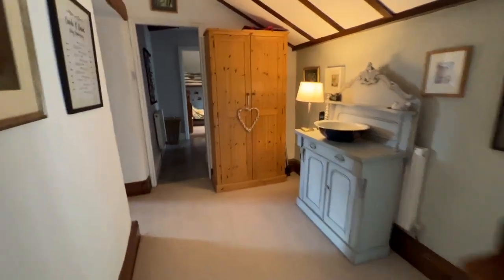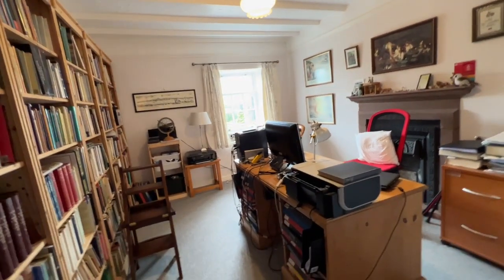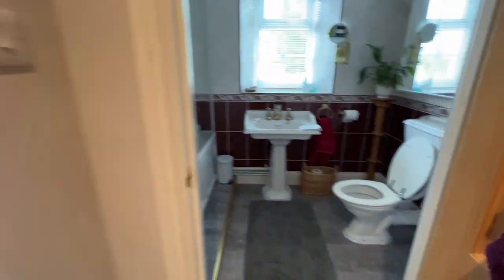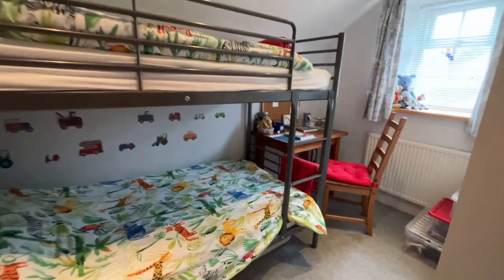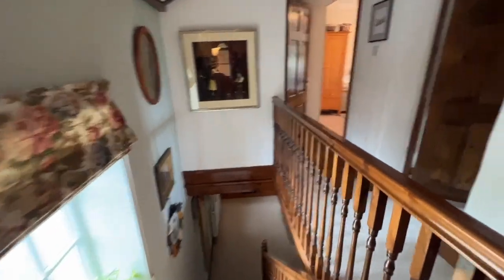Bedroom number three is currently used as an office but is a fantastic double bedroom with a nice stone fireplace, windows to the front, and lots of room for storage. Off the landing, we come into a space that's been utilized quite cleverly — a dressing room or storage space with cupboards to the right. Beyond that is the family bathroom with a bath, WC, and hand basin, and then a single bedroom. There's lots of flexible use here and the space could be easily reconfigured. You can see throughout: beautiful features, lots of beams, exposed stone, complemented by the modern kitchen and modern shower room — a fantastic mix of modern yet traditional.